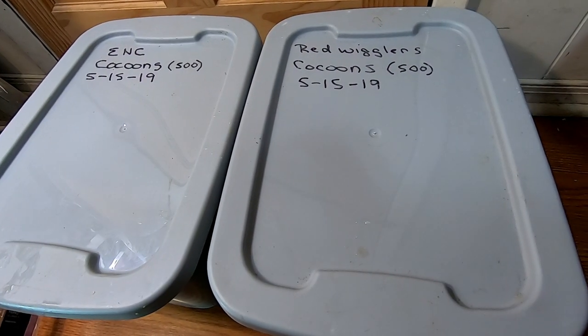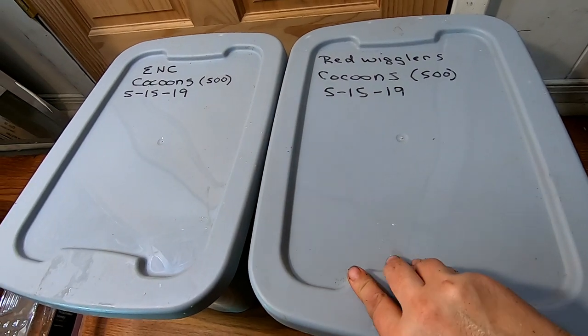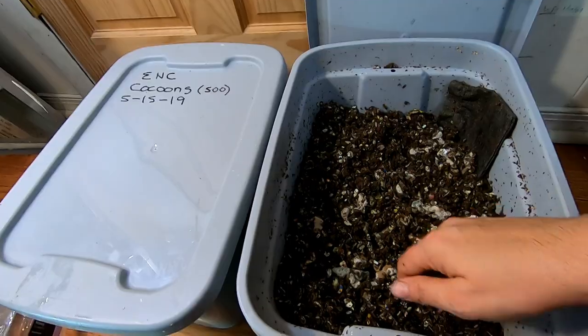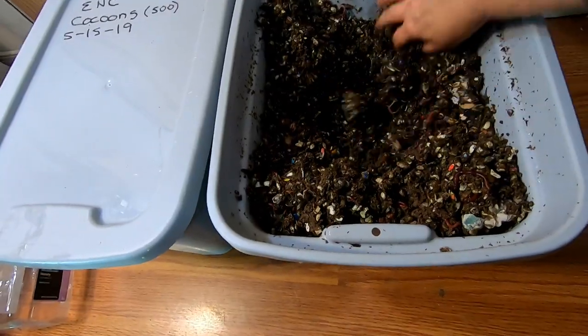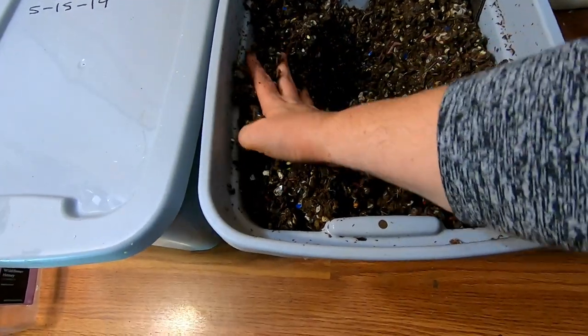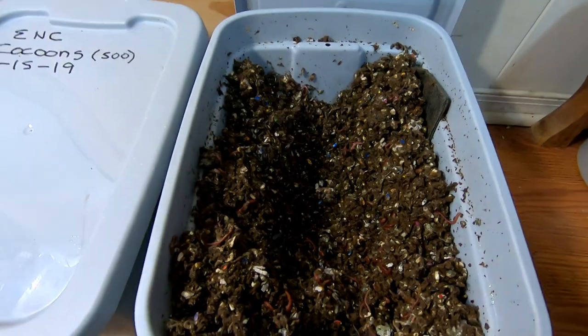Hey guys, it's Anne over at Plant Obsessed, and today I'm going to look in on my red wigglers, the cocoon only bins that are a year old, and today we're going to be a little corny. I found some corn in the bottom of my deep freeze that is so old I don't have any intention on feeding it to my people.